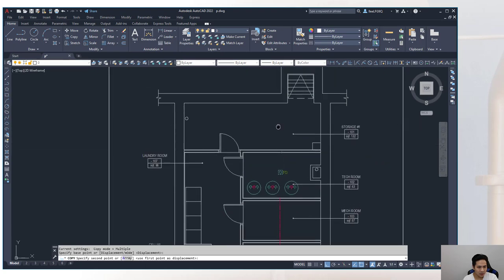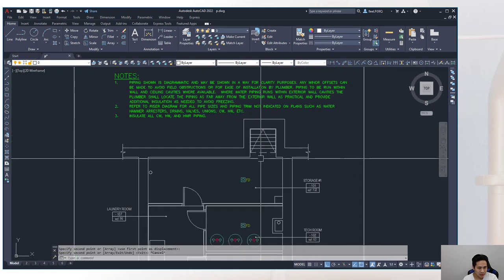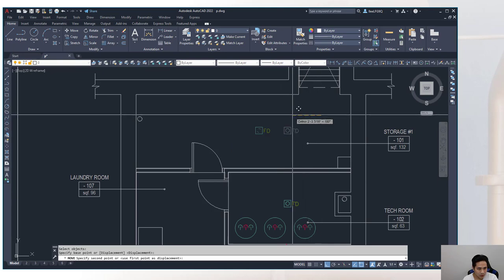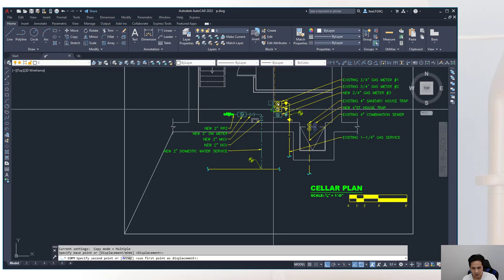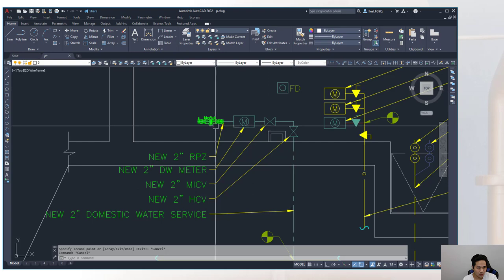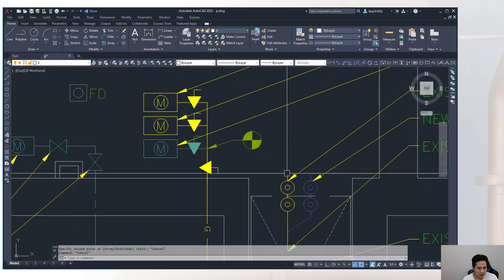In the cellar floor there are fixtures for the laundry washers as well as dryers, which will get a gas connection. The riser location should be determined based on the fixture layout across all floors to minimize piping runs.